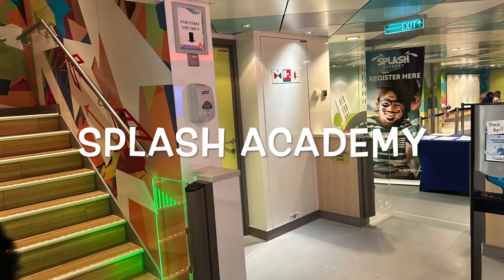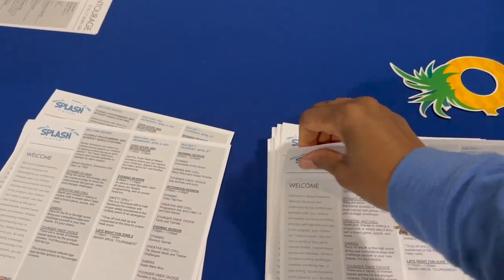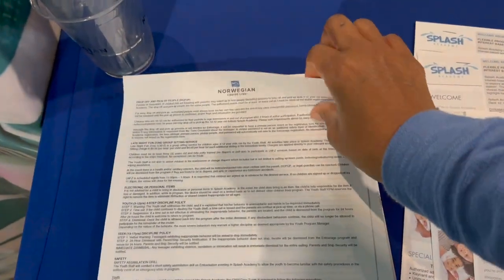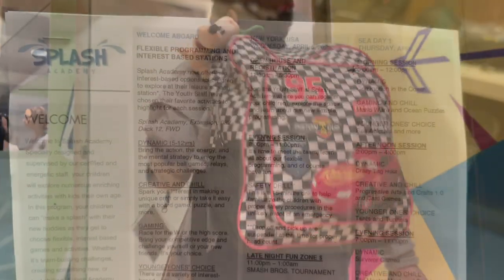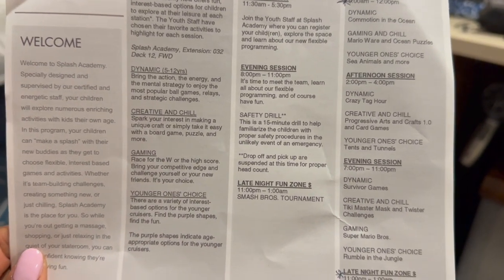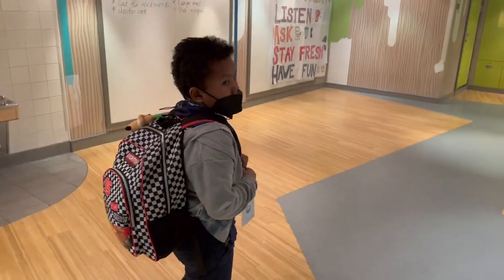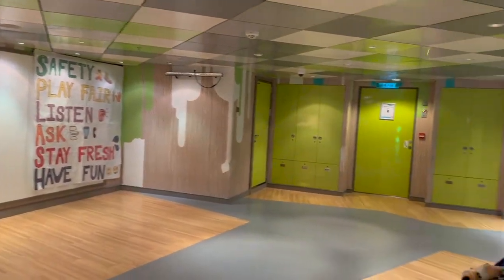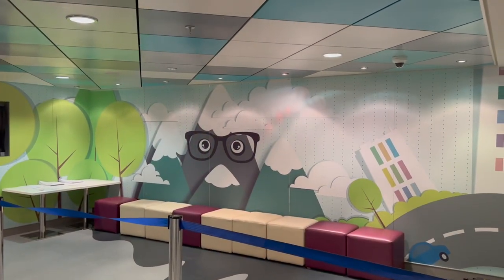On deck 12 you'll find the Splash Academy, the kids club for ages 3 to 12. When you go to register you'll pick up permission forms and a full schedule for the cruise. The Splash Academy spans deck 12 and deck 13. The schedule is broken up into morning, afternoon, and evening sessions, all complimentary. The late night fun zone runs from 11 PM to 1 AM at an extra fee. Unfortunately, though we registered him, we couldn't get our little guy to try the kids club more than once — he's just not comfortable being separated from us yet.